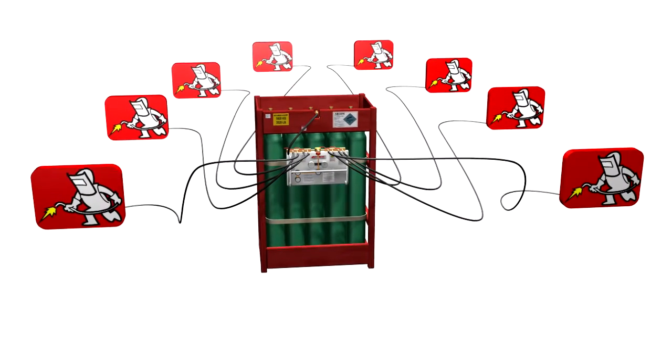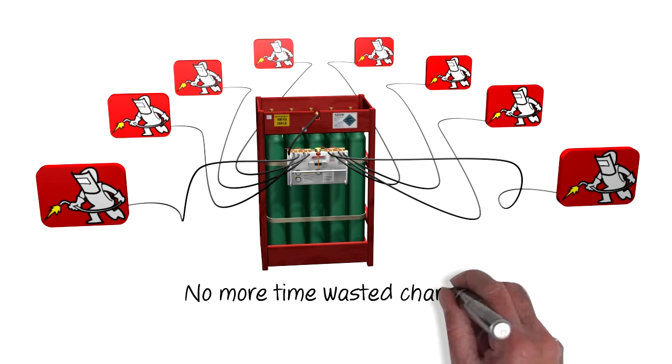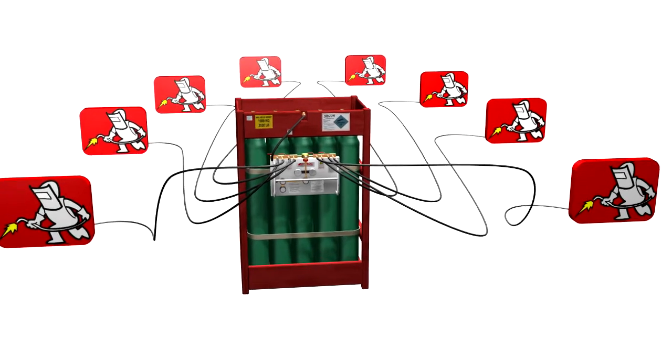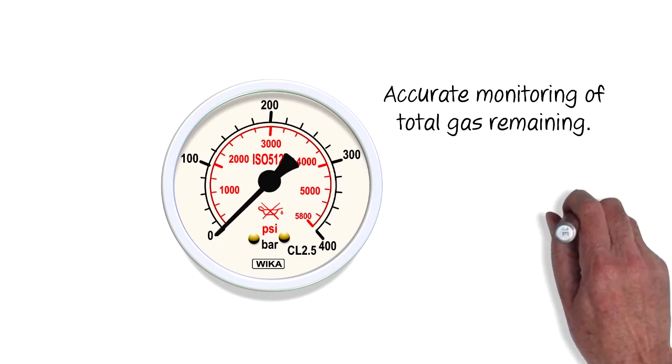Because each welder has access to the whole bulk source of gas, downtime can be dramatically reduced, bringing substantial cost savings. Stock control is also made much easier by accurate monitoring of the amount of gas remaining.